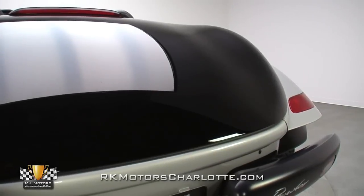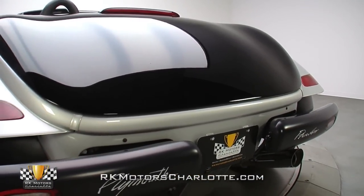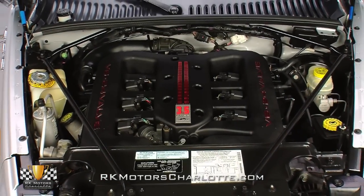Since then, glossy black paint has been added above the body line for a classic look. The paint looks great, and being a hand-built car, fitment is well above average.